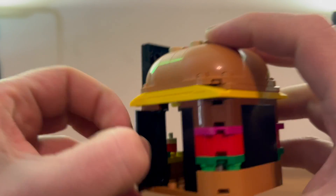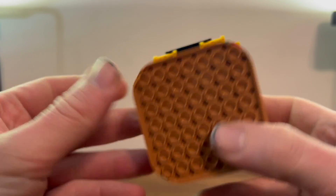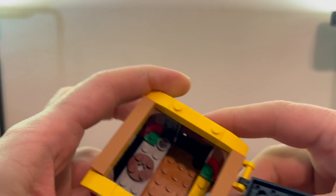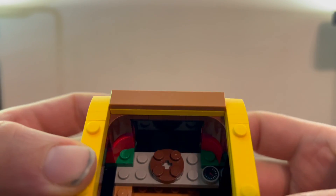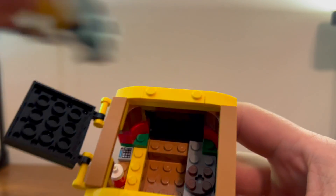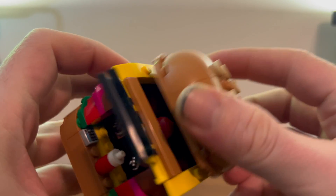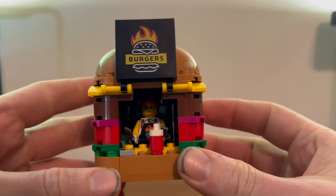There's also a door on the side which you can open and get a bit of a look inside. You can open it up and give it a look inside — you just get a grill and a little printed piece that looks like a burger. There's nothing really else going on in there. You can take your cook and stick her in there, take your bun, stick it back up there, and there you go — ready to get to work.